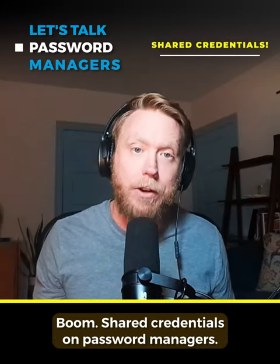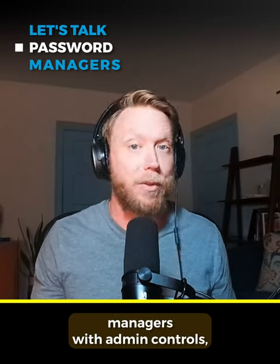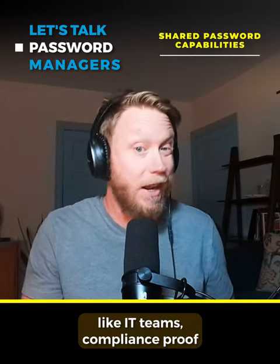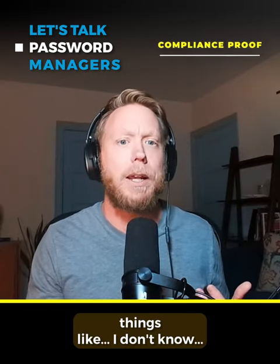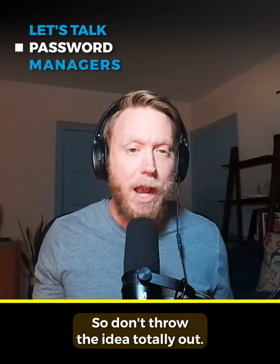Boom — shared credentials on password managers. And look, not everybody needs one. But there are password managers with admin controls, shared password capabilities for privileged roles like IT teams, compliance proof for password strength if you're going through a SOC 2, and they even encrypt things like — I don't know — maybe LastPass didn't? So don't throw the idea totally out.